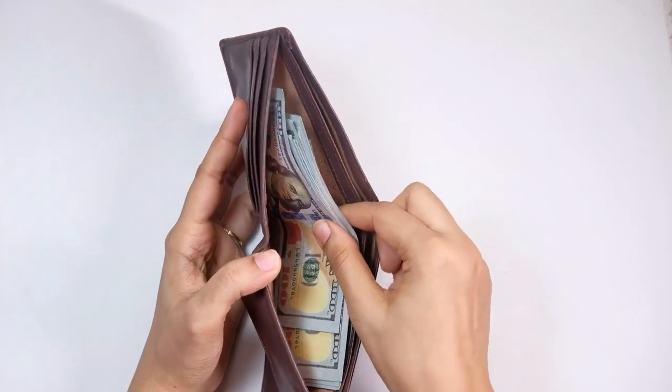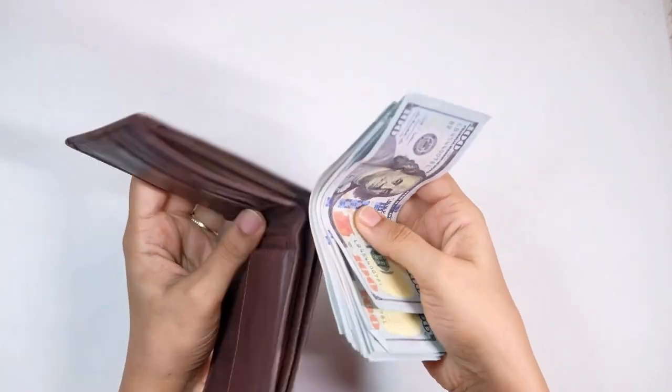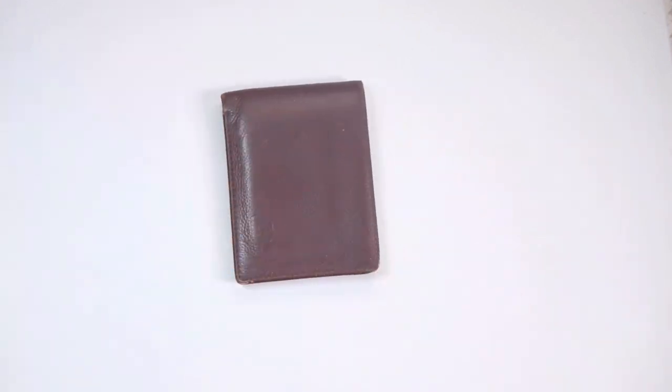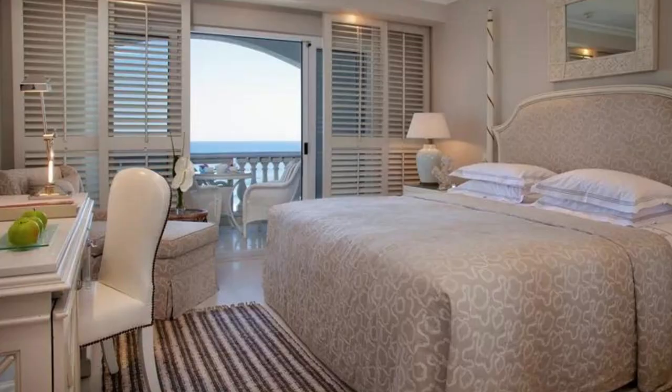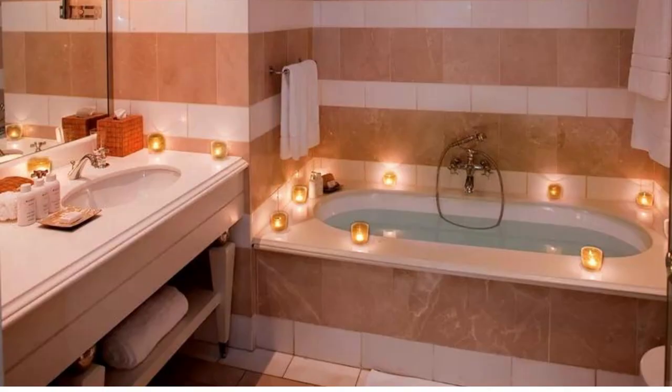So, how much will it cost to stay at this luxurious hotel? The Oysterbox Hotel offers a range of luxurious rooms and suites to suit every guest's needs and preferences. The entry-level room category is the classic room, which offers all the standard amenities and elegant decor one would expect from a five-star hotel. Rates for this room start at around 7,800 rands per night.